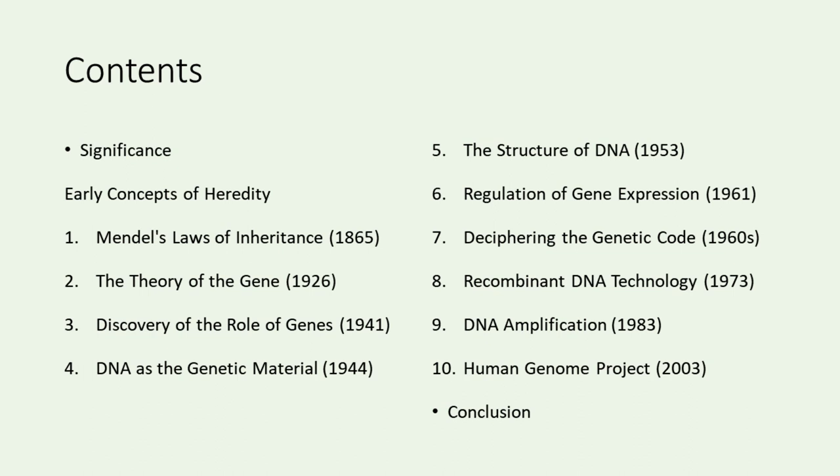Our journey begins with the early ideas of heredity, examining the theories of the ancient Greeks. Moving to 1865, we'll delve into Mendel's groundbreaking experiments with pea plants and his laws that laid the foundation of modern genetics. Fast forward to 1926, we'll explore Morgan's experiments with fruit flies and his theory of the gene. In 1941, Beadle and Tatum proposed the one-gene, one-enzyme hypothesis, unveiling the role of genes. In 1944, Avery identified DNA as the genetic material.